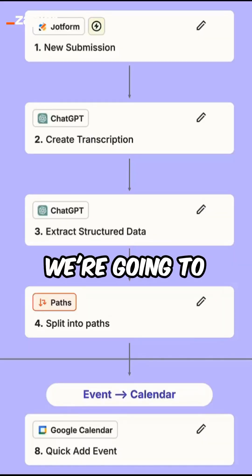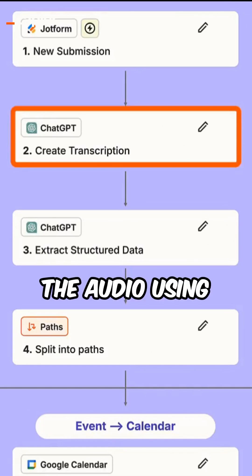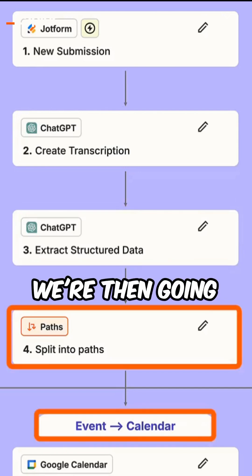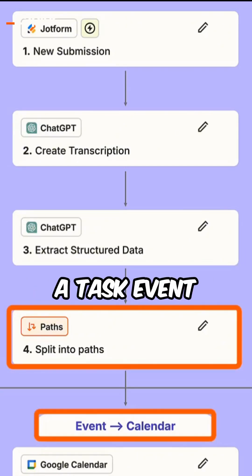Under the hood, this is what we're going to build: capture a voice memo using JotForm, transcribe the audio using ChatGPT, then use ChatGPT to extract key information from the text. We're then going to send the information to a different path depending if it's a task, event, or an idea.